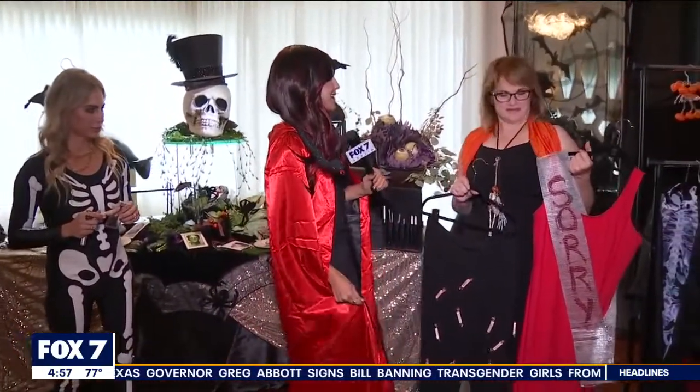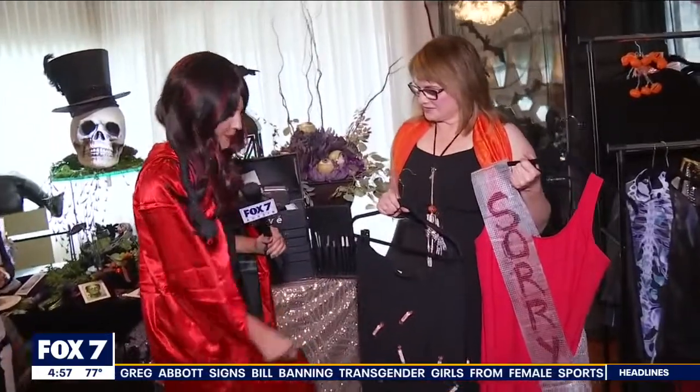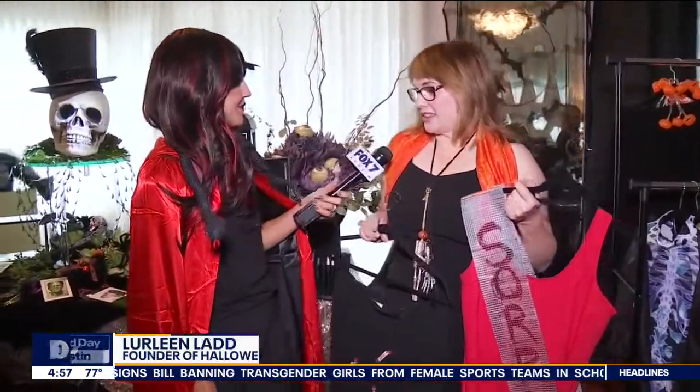We have me dressed up as a vampire here today, and you can really use a cape like this in a few different ways. You can turn it into a Little Red Riding Hood. You can put on boxing gloves — whatever it is that you feel like you want to have some fun with on Halloween.